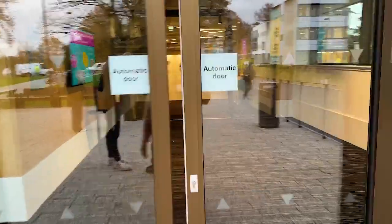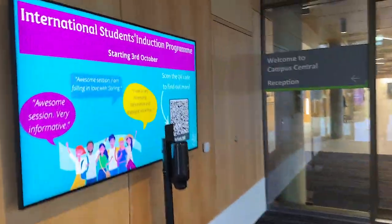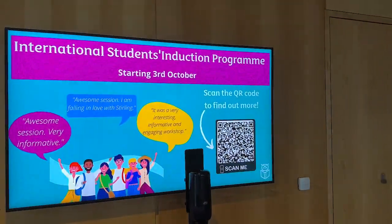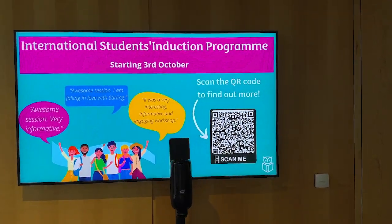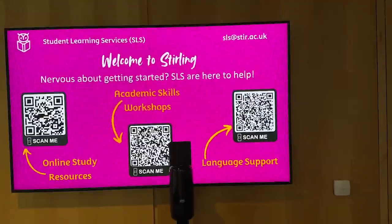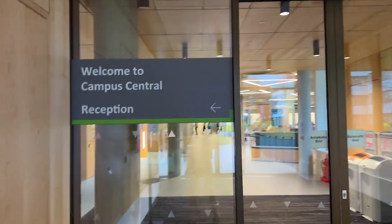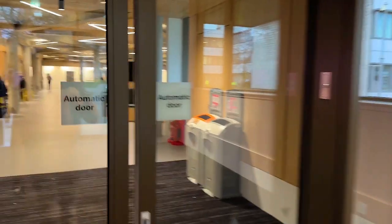Now we are going to go inside and you can see we have automatic doors. The university is so forthcoming and welcoming when it comes to international students — everybody is so helpful. Most of the things here are digital, and you don't really have to do much to access a lot of the areas.